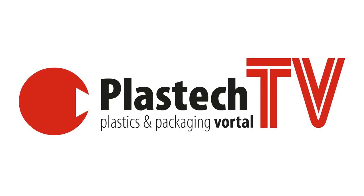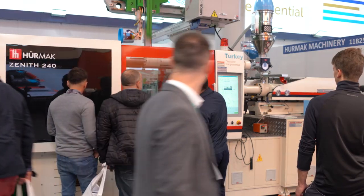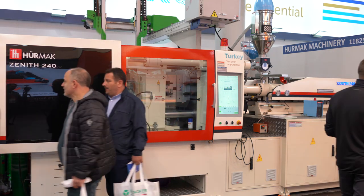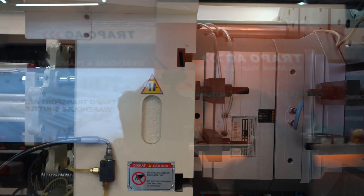What is Zenith 240? This year we are exhibiting Zenith 240, producing thin wall applications with a standard system. It's a hybrid machine with 600 RPM plasticizing, and we are showcasing a system that can produce 4.5 liter paint buckets in around 16 square meter footprints.